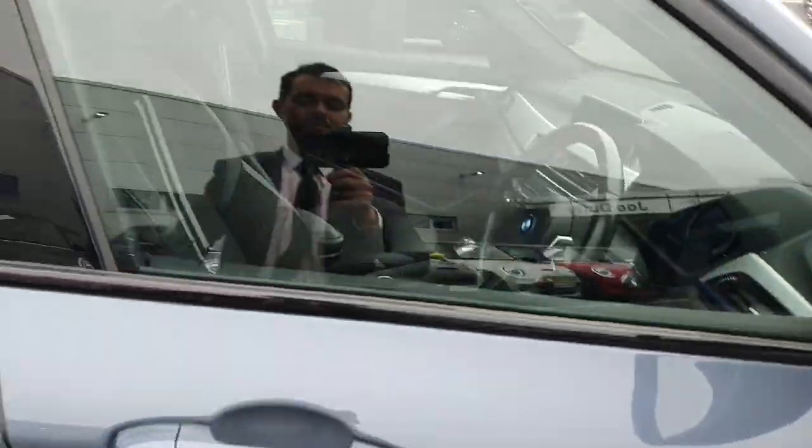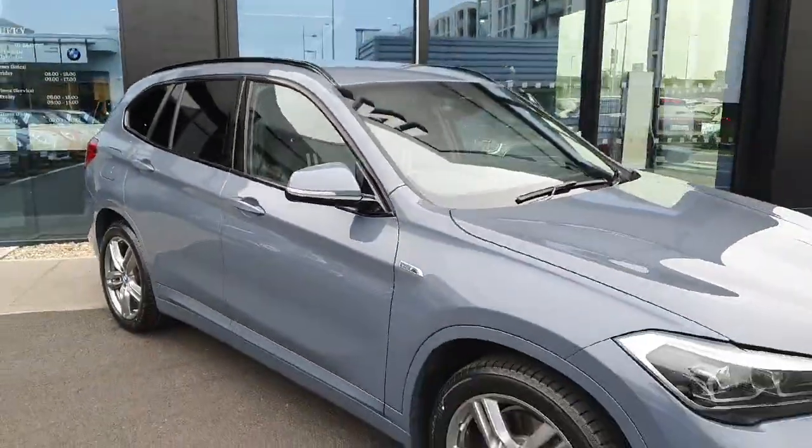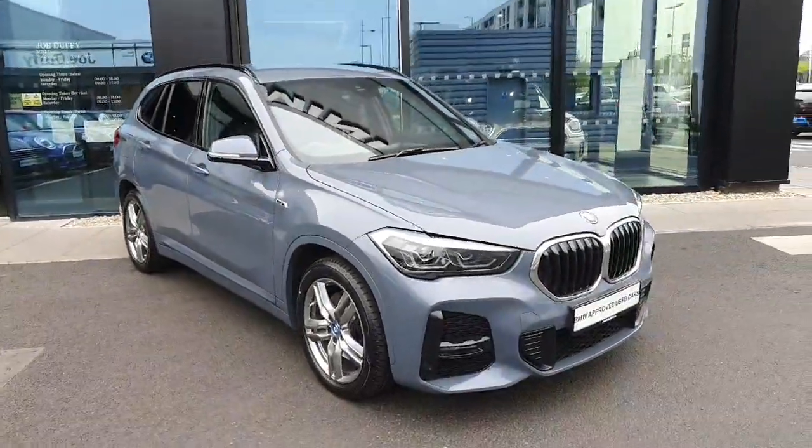If you have any further questions or if you want to book a test drive, please don't hesitate to call us here at Geoduff BMW. Thanks for watching.